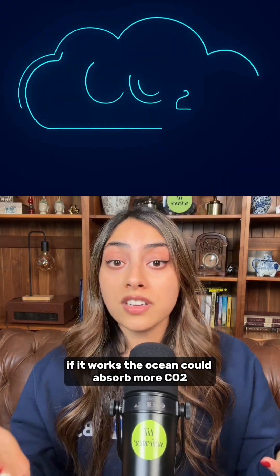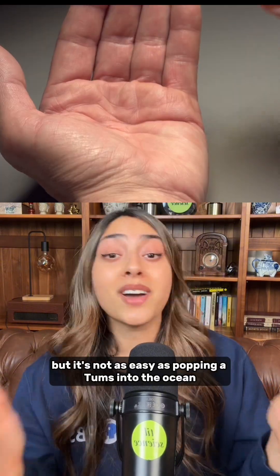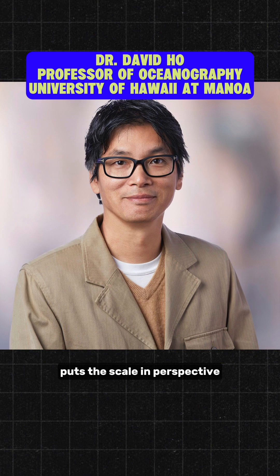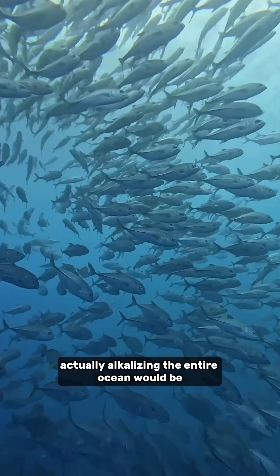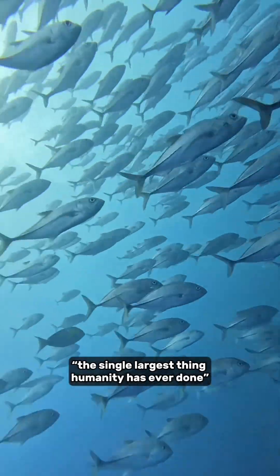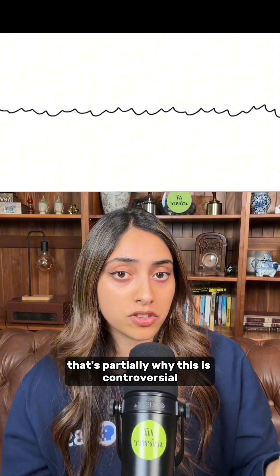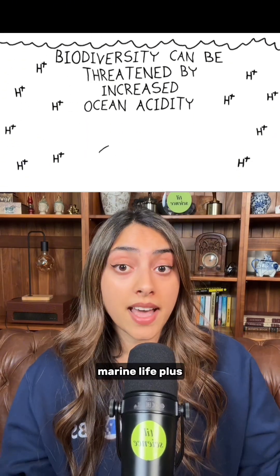If it works, the ocean could absorb more CO2 and store it for thousands of years. But it's not as easy as popping a Tums into the ocean. Dr. David Ho puts the scale in perspective — actually alkalinizing the entire ocean would be, quote, "the single largest thing humanity has ever done." That's partially why this is controversial, but also because we don't fully know how large-scale alkalinization will affect marine life.